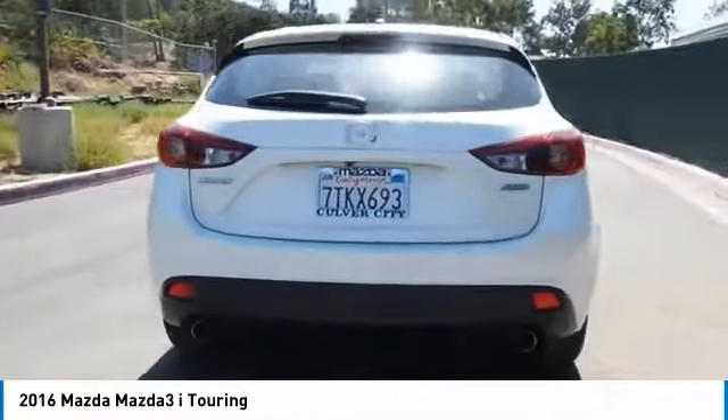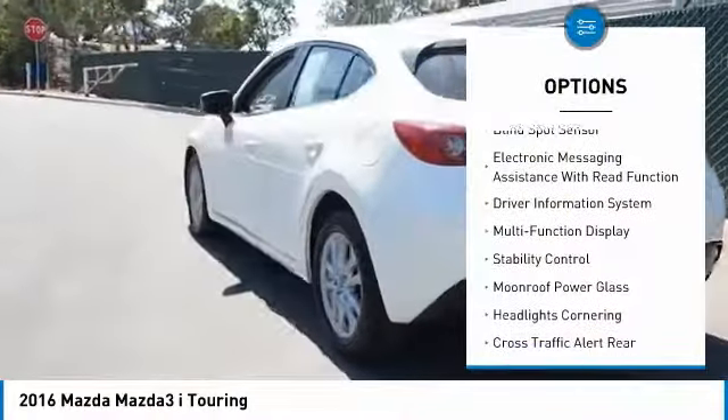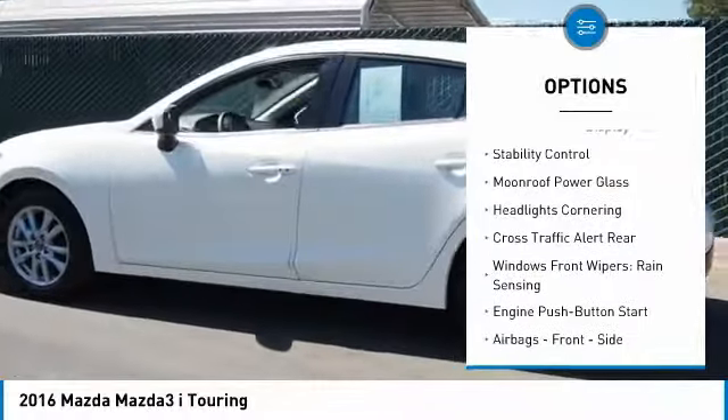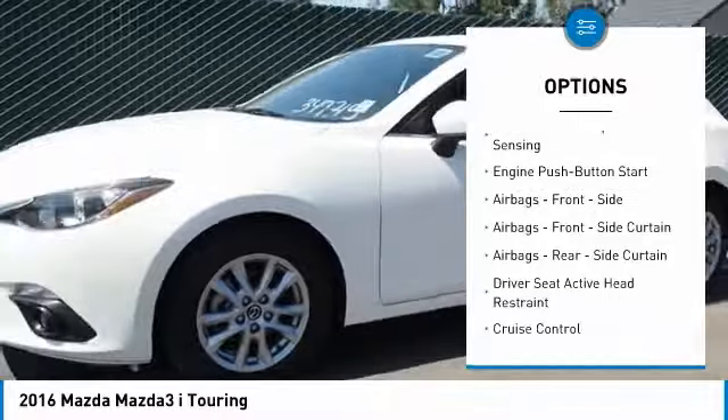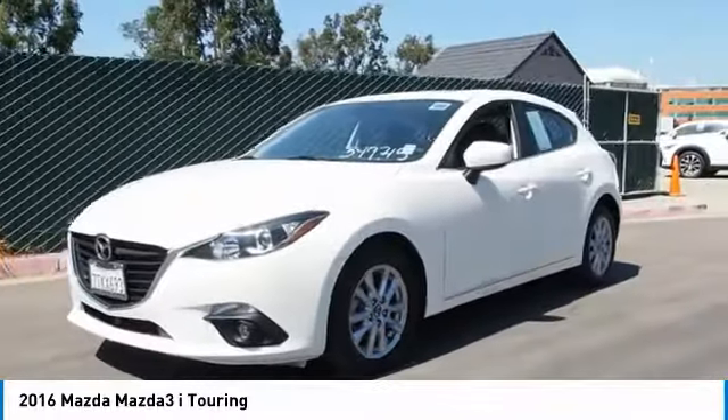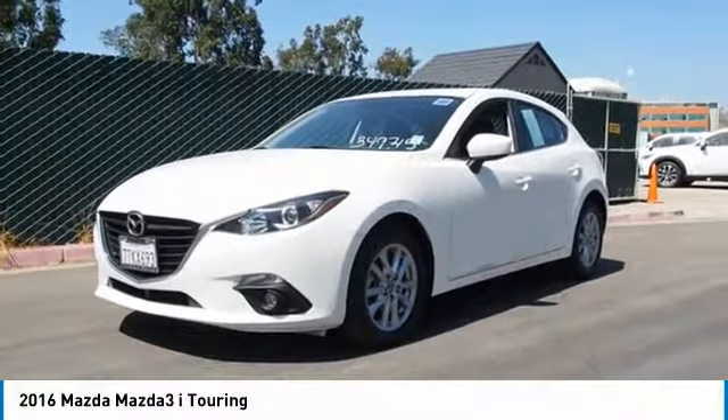Here are some of this vehicle's great options: traction control, stability control, power steering, cruise control, fog lights, power windows, power brakes, child safety locks, clock, and trip computer. Come see the car for yourself.